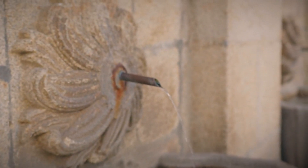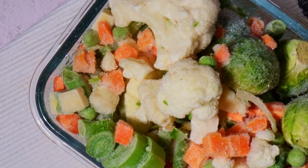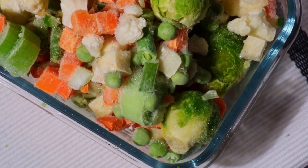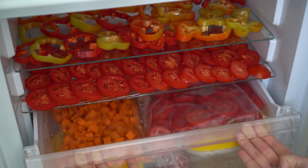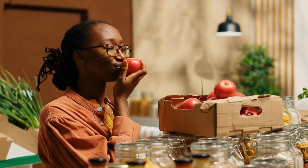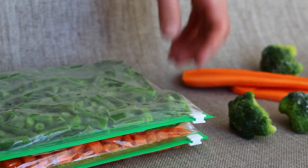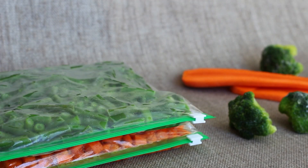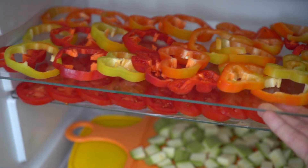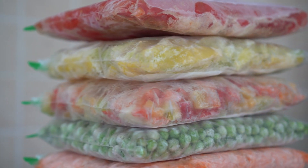Hydration, after all, should be refreshing for both your body and your budget. Number 9. For a budget-friendly and potentially more nutritious choice, consider swapping out fresh vegetables for their frozen counterparts. Frozen vegetables are often more affordable, particularly in regions where access to fresh, locally grown produce is limited. While nothing beats the taste of freshly picked vegetables, frozen options offer a practical and economical solution. The cost savings, combined with the nutritional benefits, make frozen vegetables a smart choice for those looking to stretch their grocery budget without compromising on health.